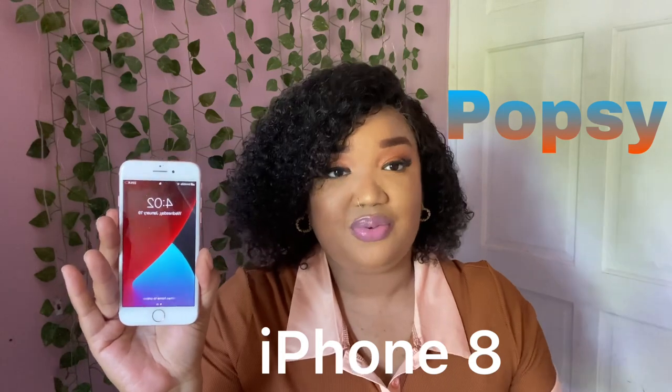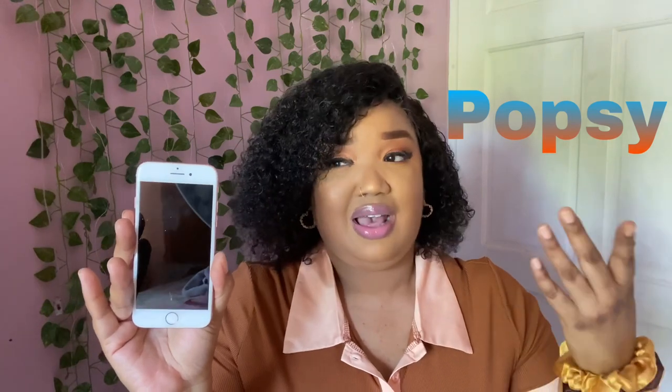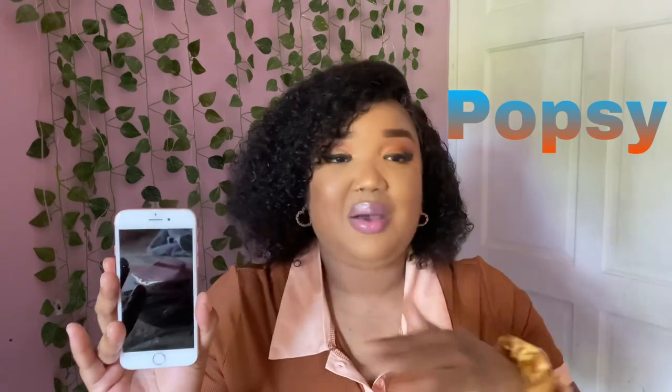Before I get into my Christmas haul, I want to tell you about this amazing brand called Popsy — P-O-P-S-Y — that reached out to me. This is a really amazing electronic brand because they actually sent me my very own refurbished iPhone. If you know anything about the Apple series, you can't purchase older iPhones from the Apple store — they no longer sell anything below the iPhone 11, which is the phone I'm using to record right now. But this phone actually works like a brand new up-to-date iPhone 11.